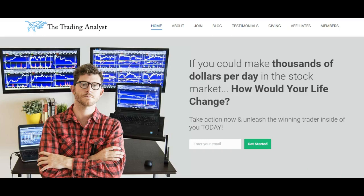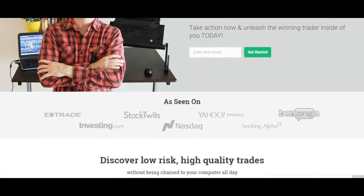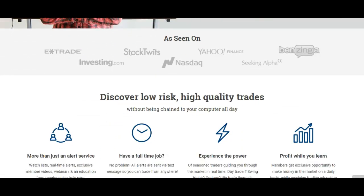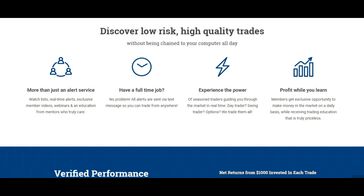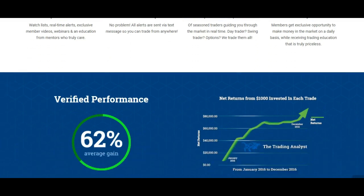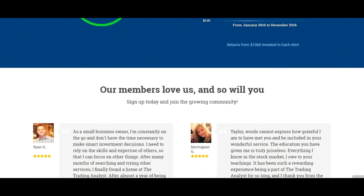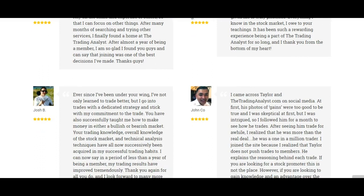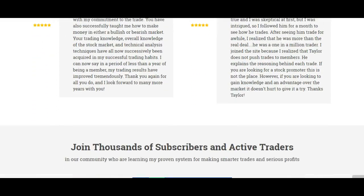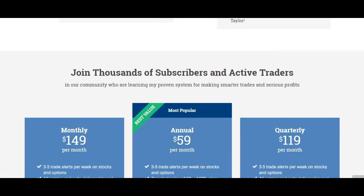If you're not already a member at thetradinganalyst.com, go ahead and give us a visit on the homepage and get to know us a little bit better. If you like these free videos and analysis we give you on a daily basis, it's really nothing in comparison to the membership. Once you sign up with the premium membership, you're going to get instant access to the profitable trade alerts that our current members are getting and loving on a daily and weekly basis.